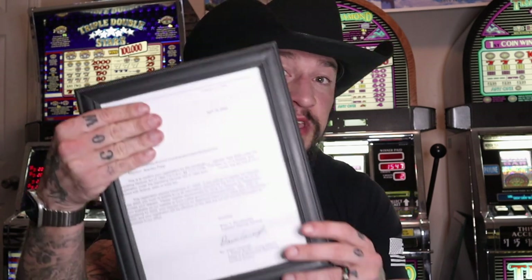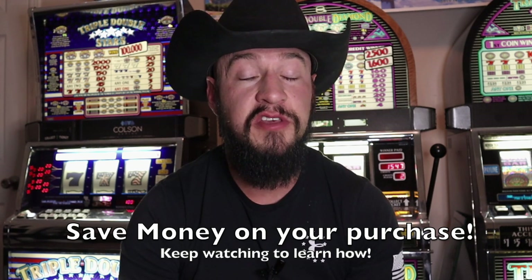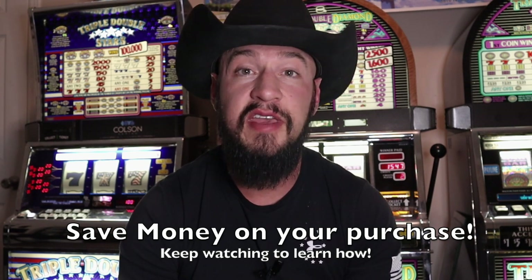Rule number two is something that people ask me all the time: can you buy a slot machine directly from the casino itself? The answer is no. In the United States we have something called the Gambling Devices Registration Act — it's this piece of paper right here. All slot machine dealers have to obtain a license or registration with the federal government through the Department of Justice in order to resell slot machines. So your choices when buying slot machines is to go through a licensed regulated dealer, or a third party which is not really recommended. Spoiler alert: in this video I will tell you how to save money on your slot machine purchase, so be sure to watch to the very end.